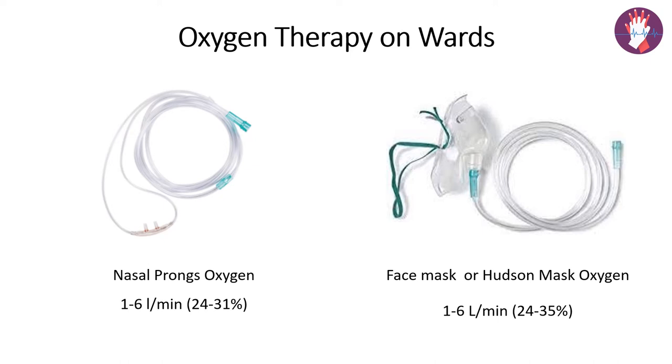With nasal prongs, the low flow range is 1 to 6 liters of oxygen per minute, delivering an FiO2 of 24 to 31%. The next device is the face mask, also called the Hudson oxygen mask, commonly used in ICU wards. It has two side ports which allow room air entrainment, so room air goes in and exits from the patient.